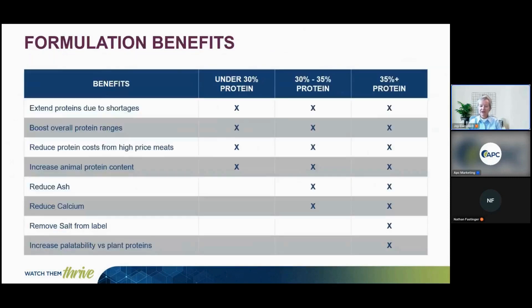When thinking about formulation, there are many benefits to consider. At lower protein levels, plasma can extend protein shortages, boost protein, or potentially reduce costs. At higher protein formulations, it can be used to increase animal protein content rather than plant proteins. It can also help reduce ash, calcium, or salt from the formula, and it is known to improve palatability compared to plant proteins.